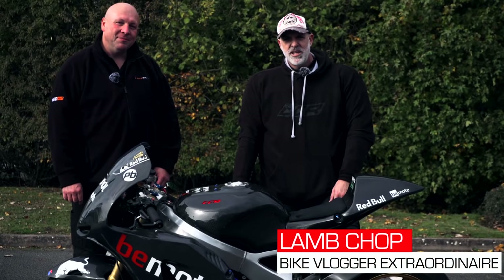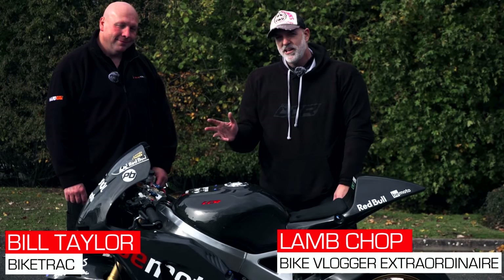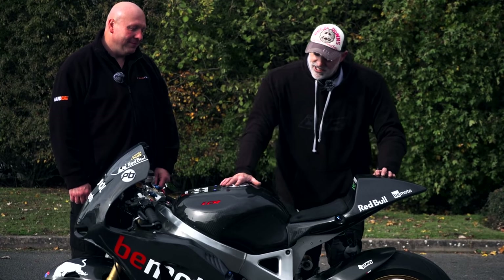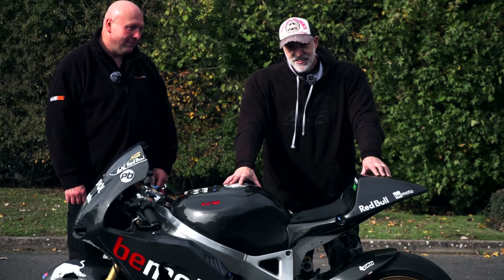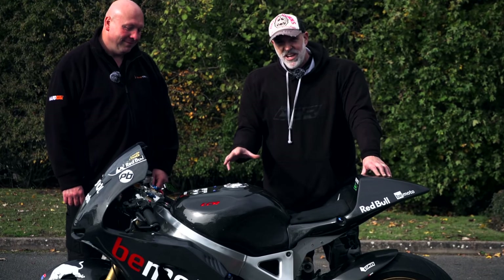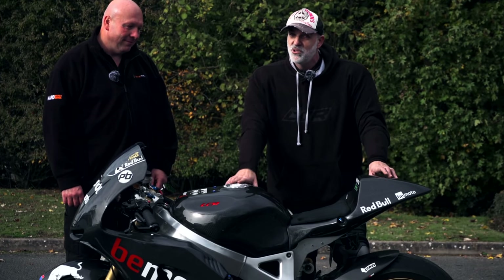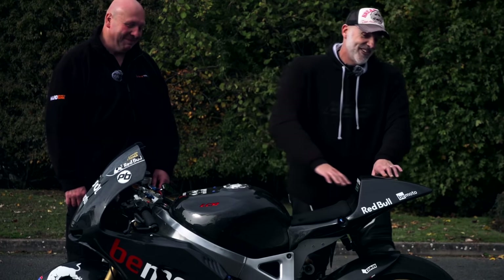Bike security is a bit of a hot topic at the moment. So I'm here with Bill from BikeTrack, and we have fitted a tracker to my old Fireblade project. You may recognise this bike. In this video, we're going to test-steal this machine. Bill is going to try and find me, and we will see if these systems are actually worthwhile having on your motorcycles. Are you going to find me, Bill? No problem at all. We'll see.